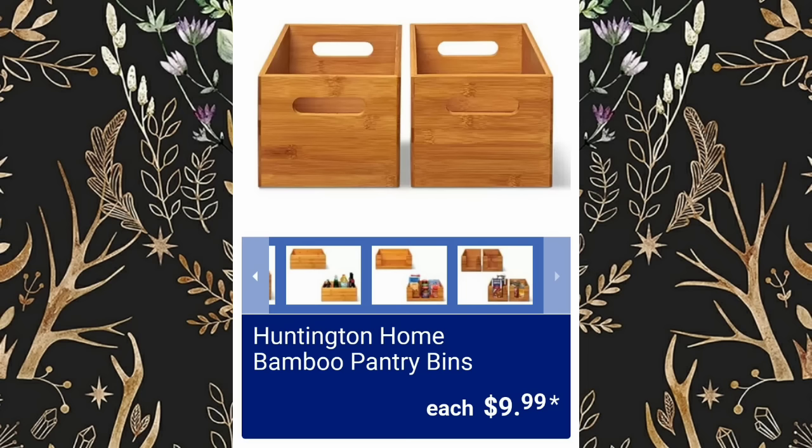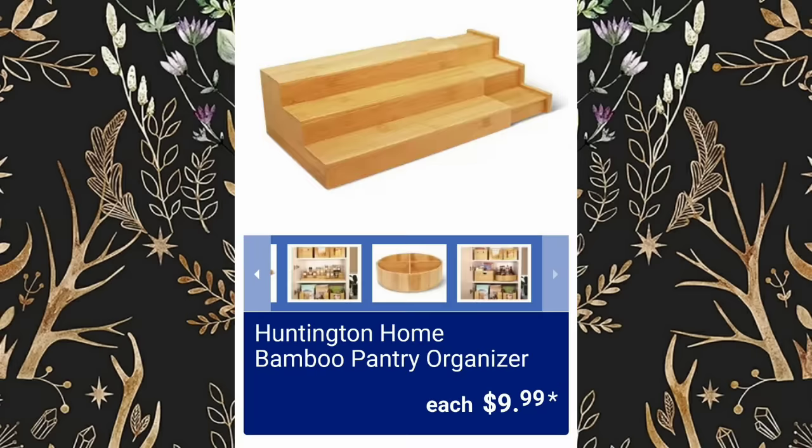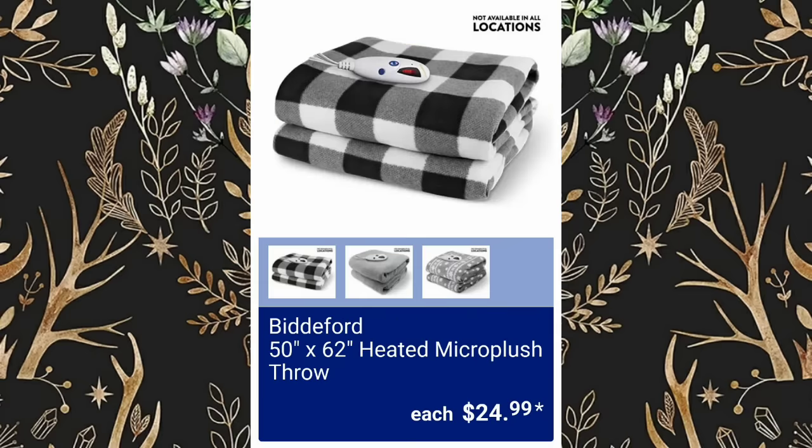Huntington Home Bamboo Pantry Bins are going to be $9.99. Huntington Home Bamboo Pantry Organizer, $9.99. They've got 50 by 62 Heated Micro Plush Throws, not available at all locations, $24.99.